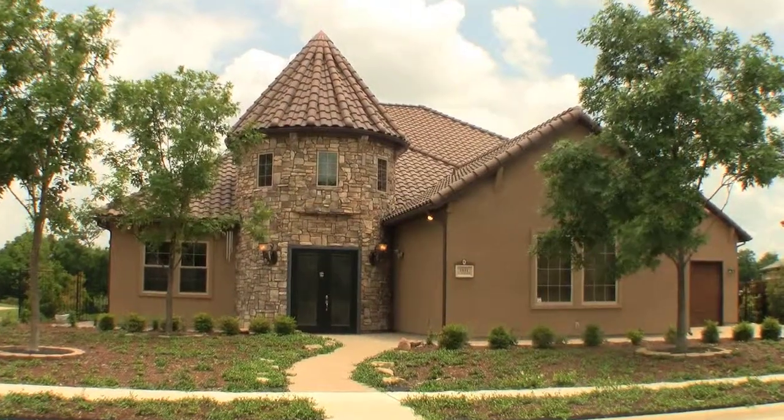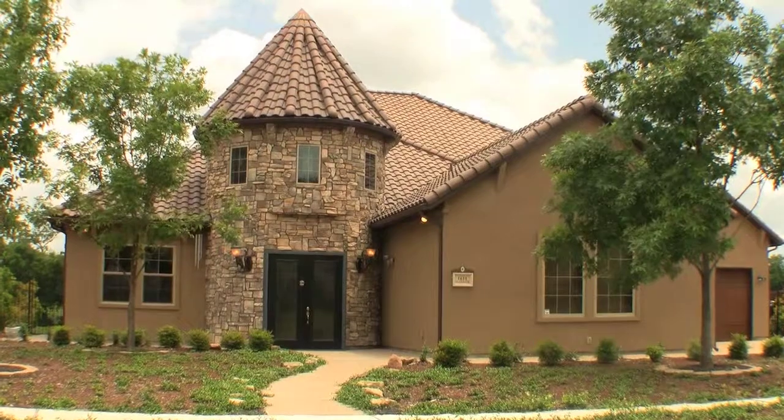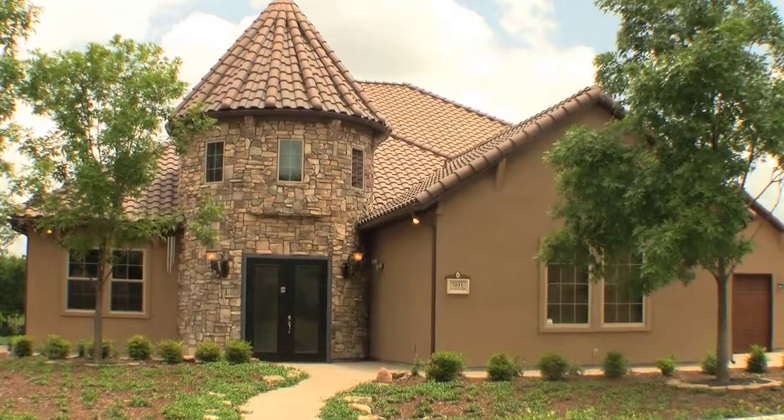For more information on 1611 Gladewater, contact Marsha Powell with On The Map Realty.